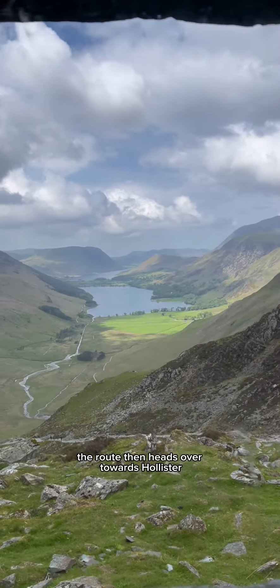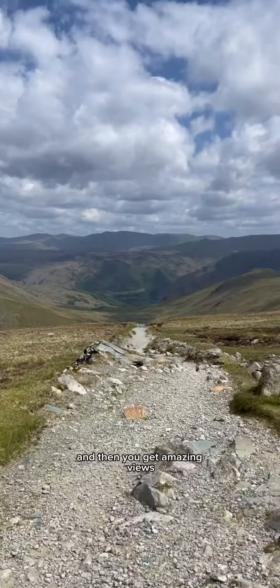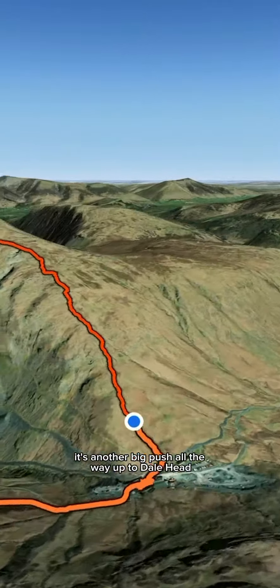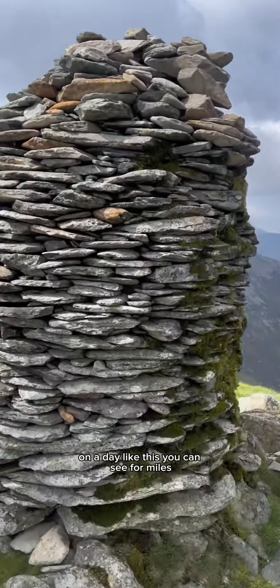From the bothy the route then heads over towards Honister Pass. You actually pass another bothy on the way, and then you get amazing views looking down over Honister. From there it's another big push all the way up to Dale Head, which stands at 753 metres above sea level. On a day like this you can see for miles.